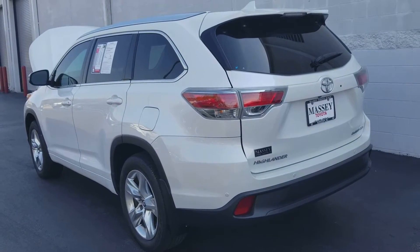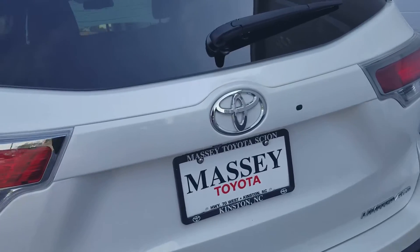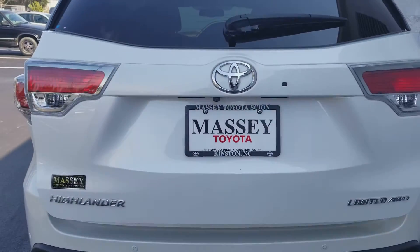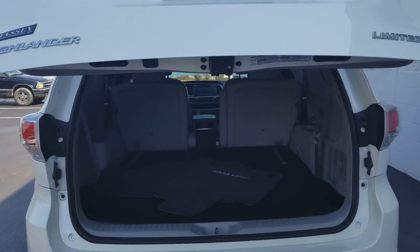Dan, here's a look at this Highlander that I've got. It's a 2016 Limited — Limited All-Wheel Drive, I should say. Let's start at the back. Power liftgate.